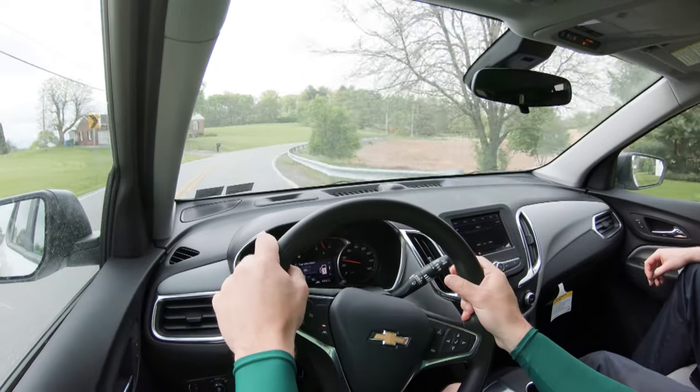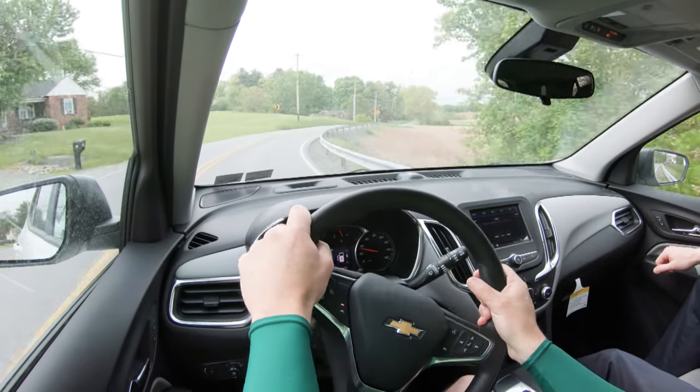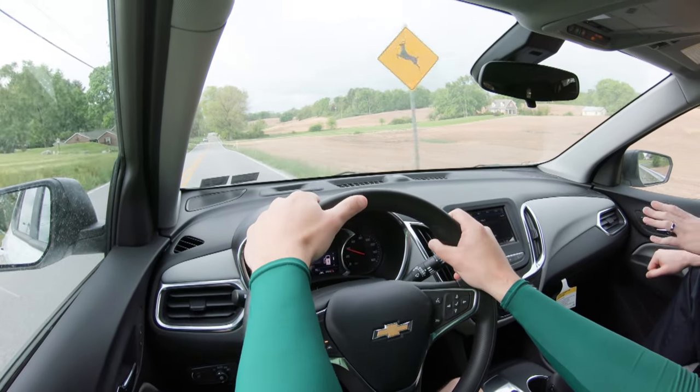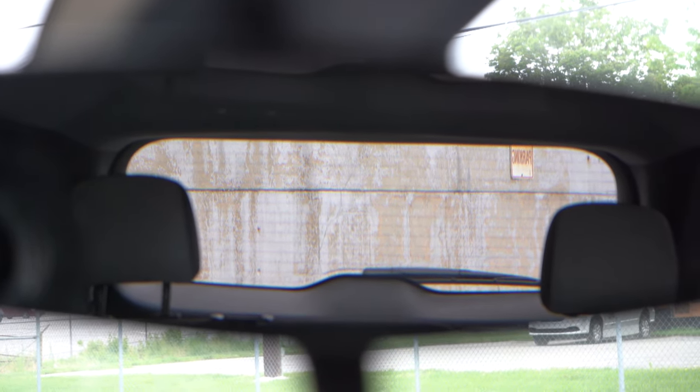As far as steering feel goes, it's pretty much average for the segment. It's definitely not a loose steering feel like you typically find on a lot of other SUVs, but not heavy steering like a Camaro or Corvette either. Perfectly fine, no issues there. Touching on visibility, I can see perfectly fine out the back, and those headrests can be pushed down a bit further. That pretty much rounds out the performance segment of this review.